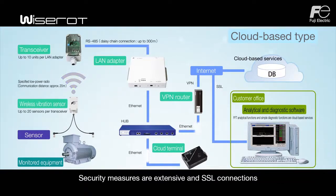Security measures are extensive, and SSL connections are used for secure data transmission in the cloud servers.